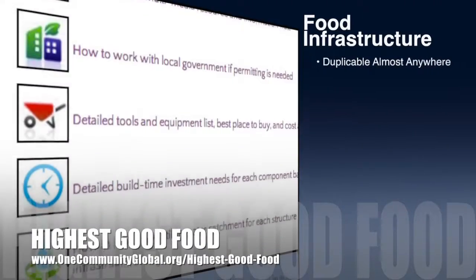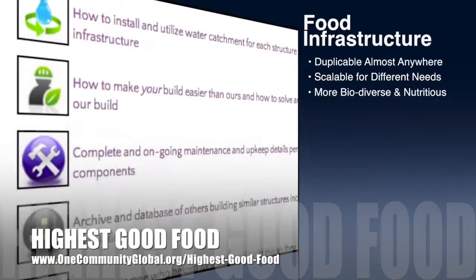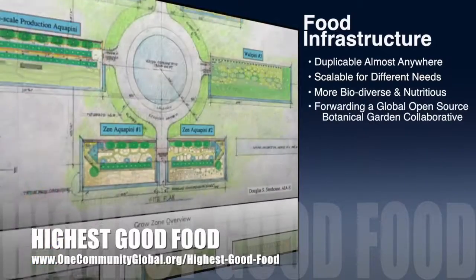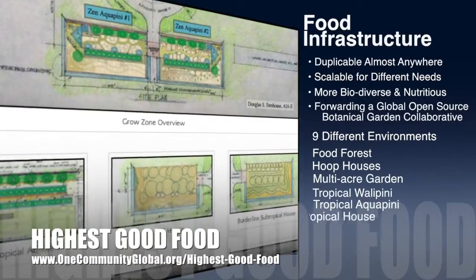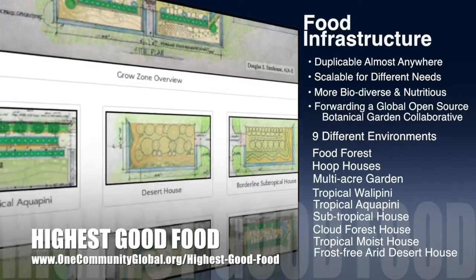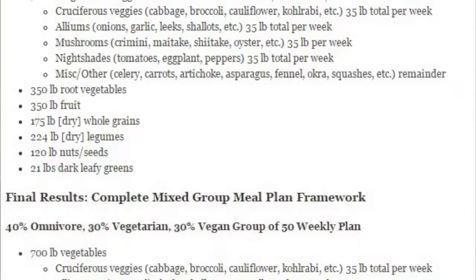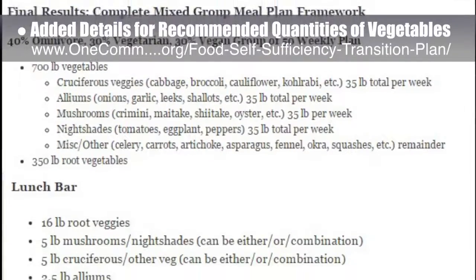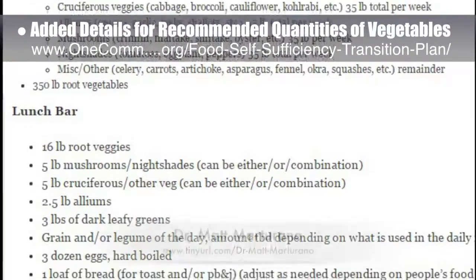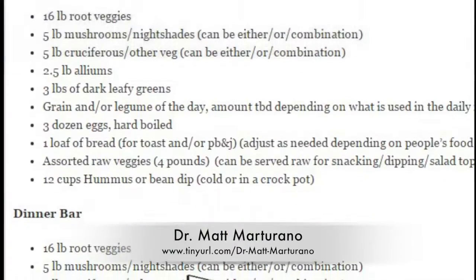One Community's approach to highest good food is duplicable almost anywhere, scalable for different needs, more biodiverse and nutritious, part of forwarding a global open source botanical garden collaborative, and includes 9 different free shared and duplicable growing environments. As part of the development of our food self-sufficiency transition plan, the Core Team added additional details for the recommended quantities of daily vegetables to our website, as suggested by naturopathic Dr. Matt Martirano, creator of the Coherent Model for Comprehensive Digestive Health.